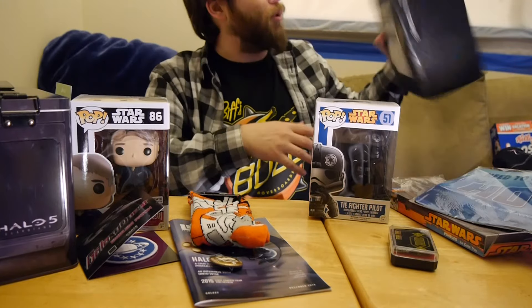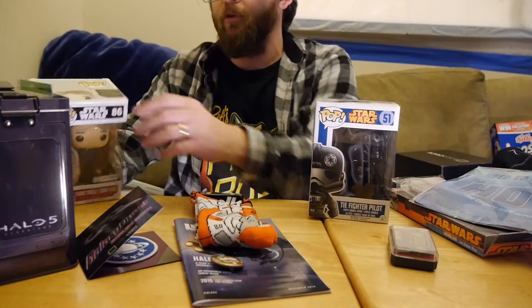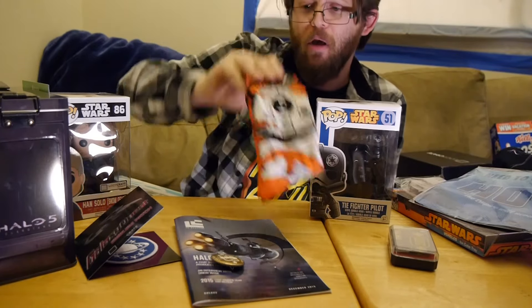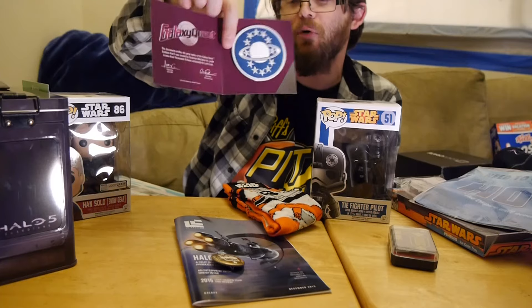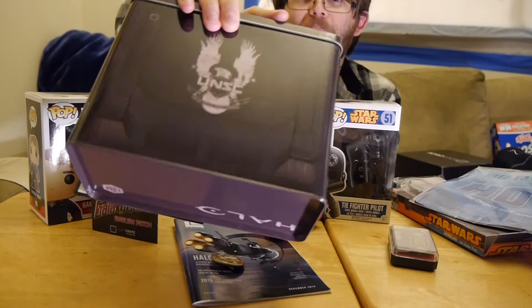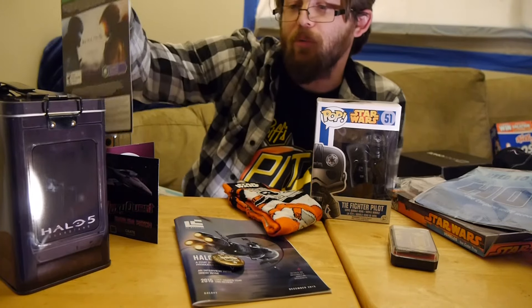Loot Crate is much broader this month. They've got an exclusive pop featuring Han Solo in Snow Gear. Exclusives are always good. Continuing Star Wars, they have BB-8 socks, which are pretty awesome. If you're a fan of Galaxy Quest, you might like the emblem patch that's a Loot Crate exclusive and also a replica from the film. And then finally they've got a Halo ammo box and another item from Halo 5 Guardians — downloadable content.